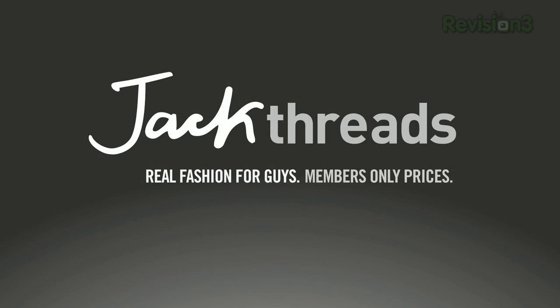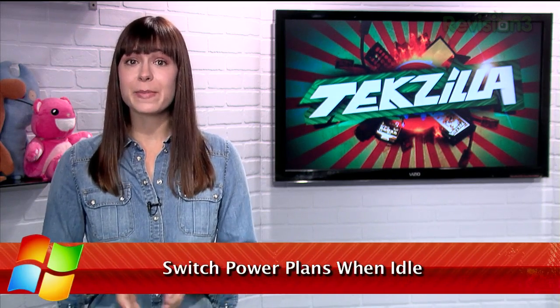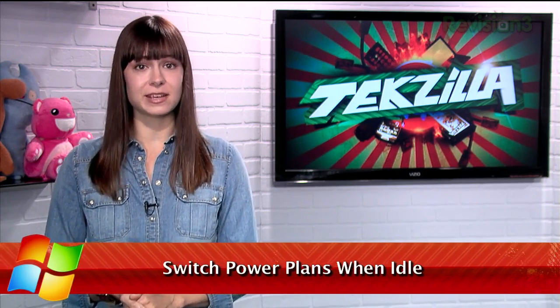Today's Techzilla Daily is brought to you by Jackthreads. Welcome to Techzilla Daily, I'm Veronica Belmont. Windows provides different power plans that allow you to balance performance and energy efficiency based on your own preferences. But your power requirements might be different based on whether or not you're actually sitting at your desk.